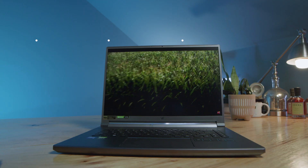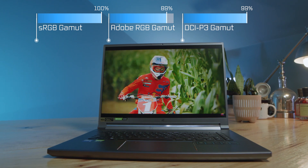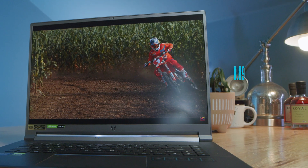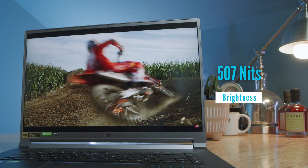The screen is 100% sRGB, 89% Adobe RGB, and 99% DCI-P3, all at a Delta E of 0.89 and a brightness of over 500 nits. So this laptop not only performs well but comes equipped with a fantastic screen for creative professionals. Whether you're a video editor, photographer, doing 3D modeling, motion design, or whatever it might be, you have a screen bright and color-accurate enough to ensure your creations look correct.